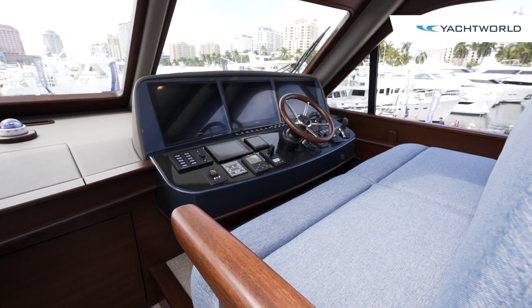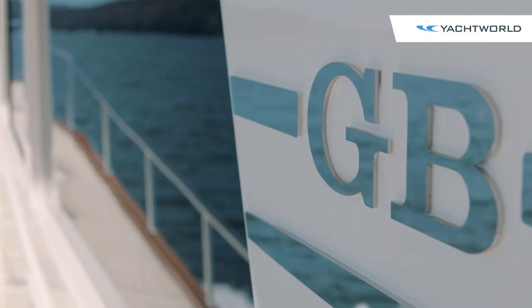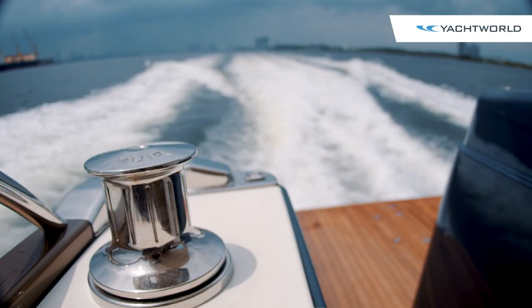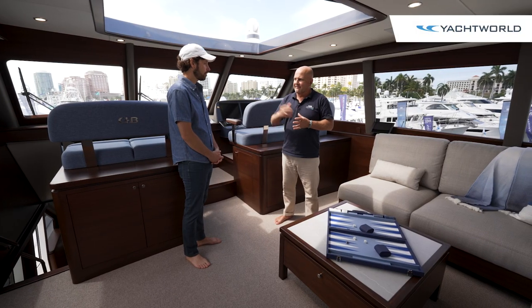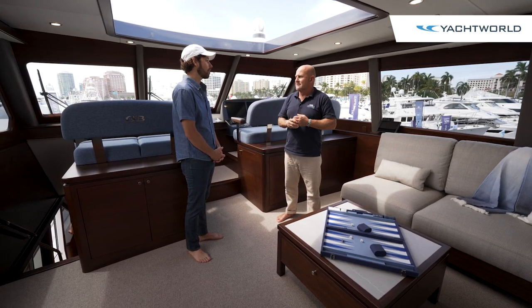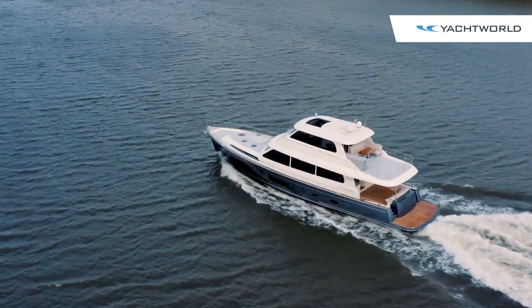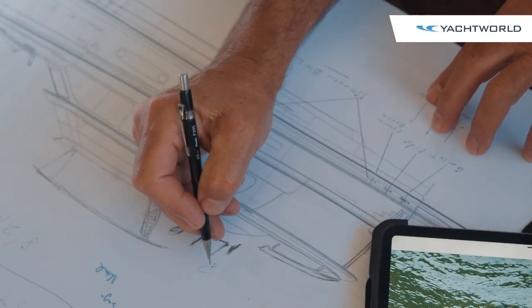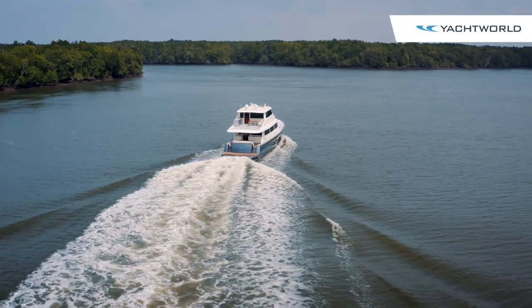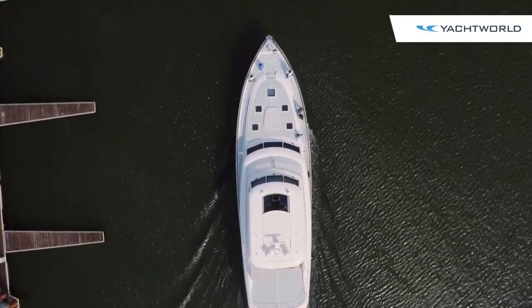The boat is equipped with twin IPS 1350 engines, with direct shaft drive also available as an option. The performance is what really differentiates it from most other boats in its class. Coming down from Stuart the other day, they were burning 57 gallons per hour at 20 knots, giving a range of 1,000 miles. At 10 knots you get 3,000 miles. The WARP technology built into the hull design makes this the most fuel-efficient and high-performing boat in its class.